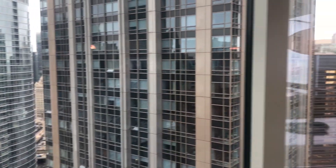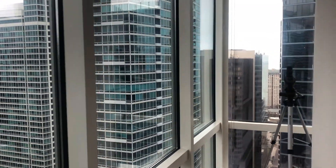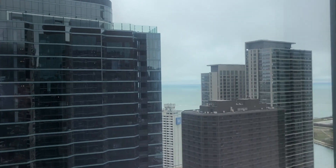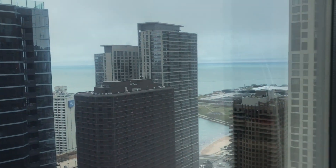We're looking west to the buildings and north with views of the lake, the beach, and the city skyline.